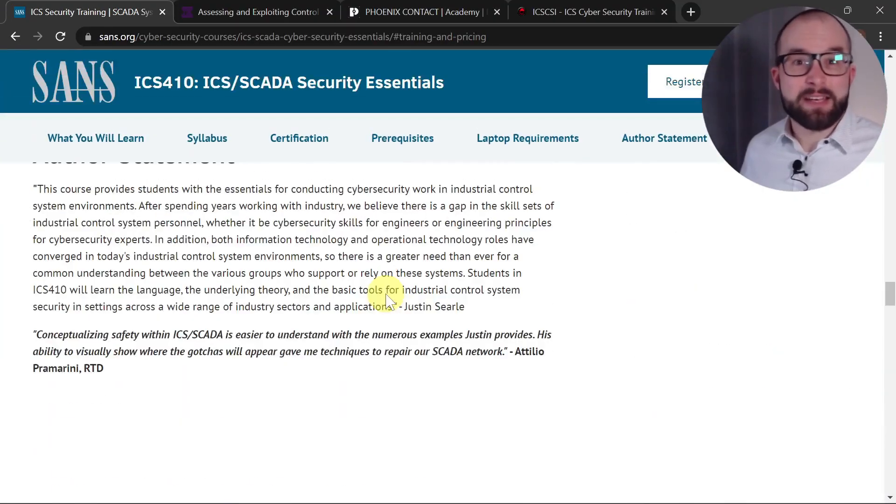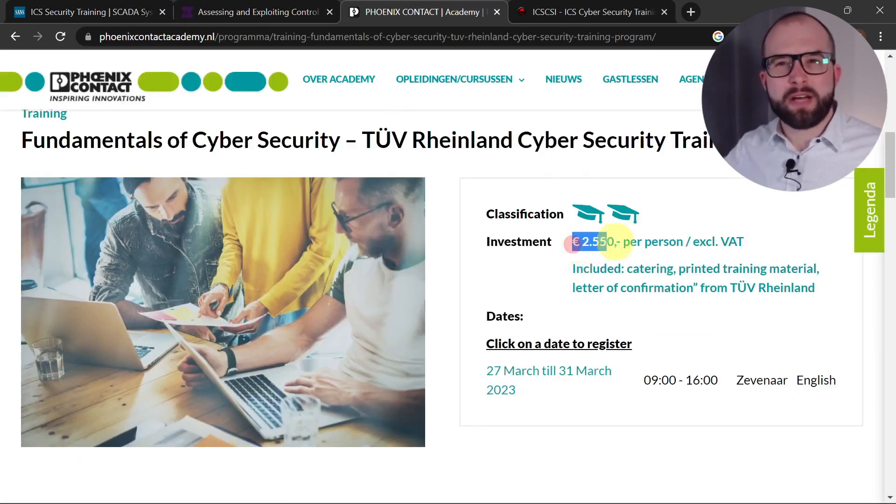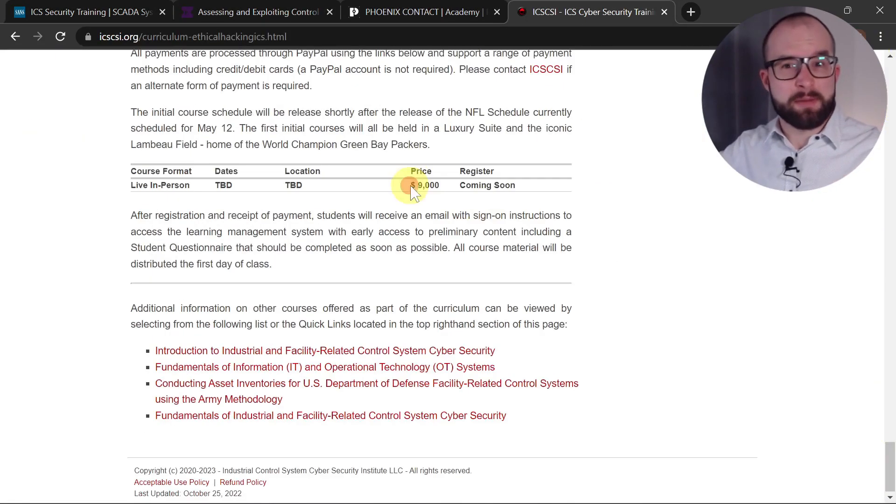I strongly believe that learning by doing is the most efficient way of learning. While it's possible to learn a lot about ICS pen testing by reading, true proficiency can only be achieved through practical experience. I understand that paying $300 or more for an industrial controller or over $1500 for a security seminar can be a barrier to entry.